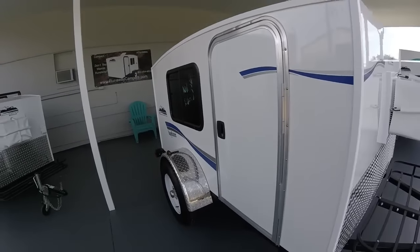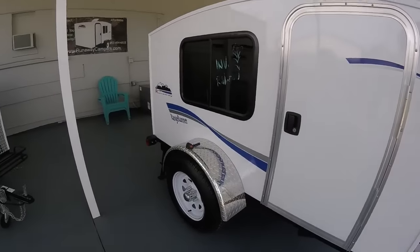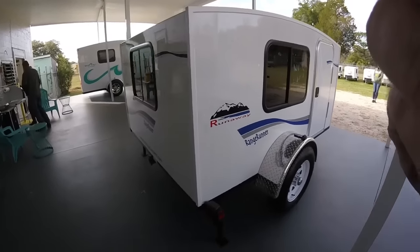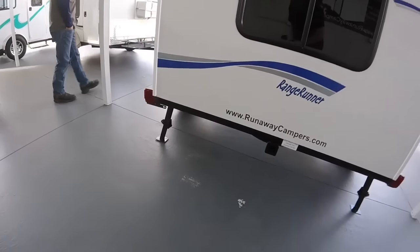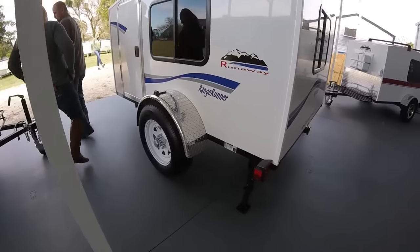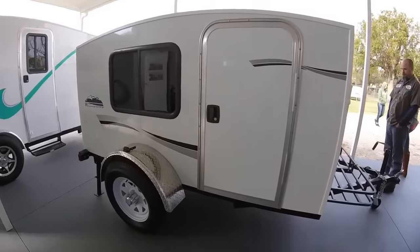Again, this one here is a Range Runner. It comes with the AC unit and the shelf on the side just like the other one. These are really nice. It has a hitch on it, a stability jack so you can level it out, and LED lights.